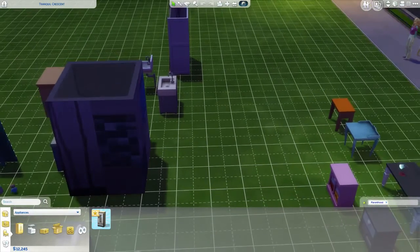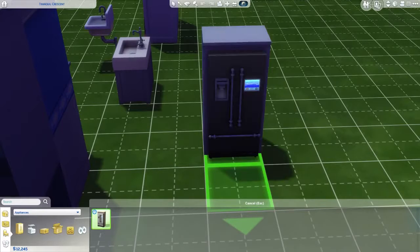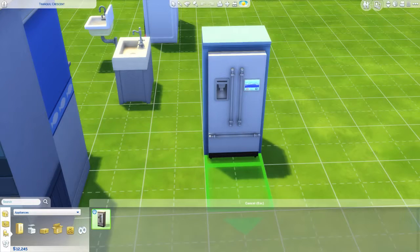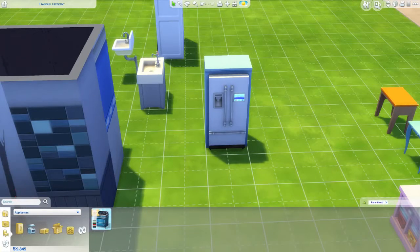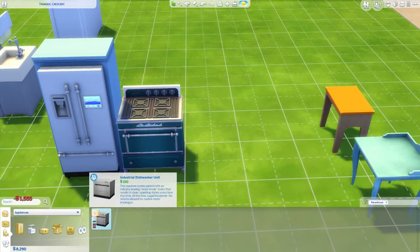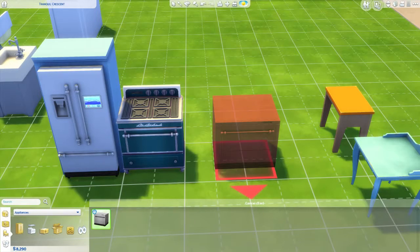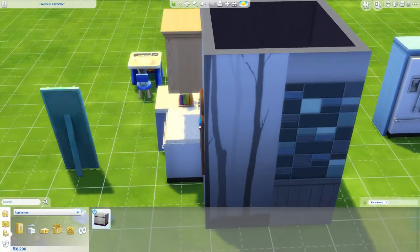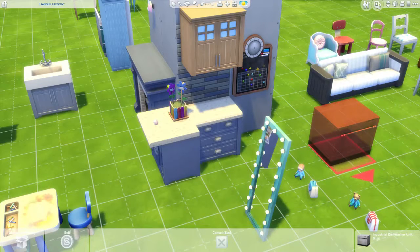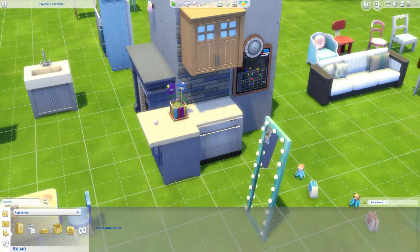Appliances! We got new appliances. Here's the new refrigerator — it's like a smart fridge. Somebody just needs to make it functional and it'll be perfect. There's a new stove too — I love the colors, they're really pretty: reds, blues, different color blues, and black. We got a new dishwasher — the 'Industrial Dishwashing Unit' — it needs a cabinet though because it's picky like that.